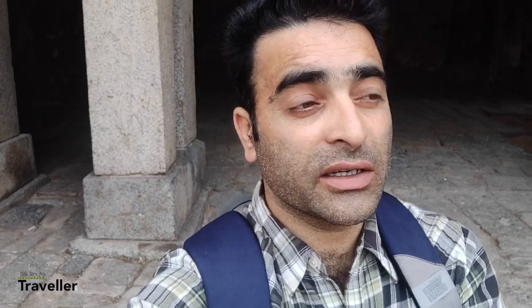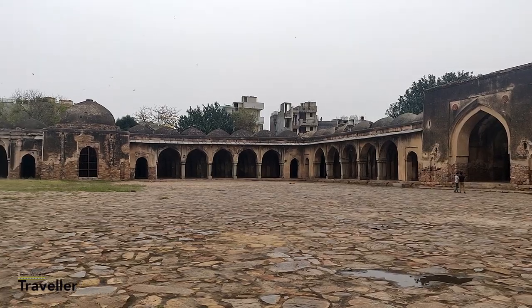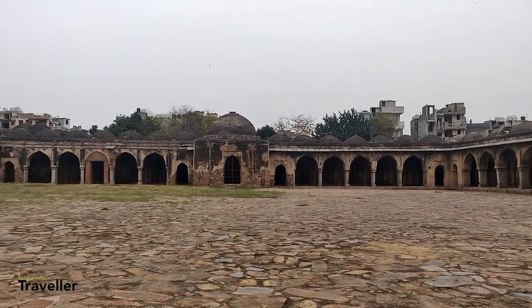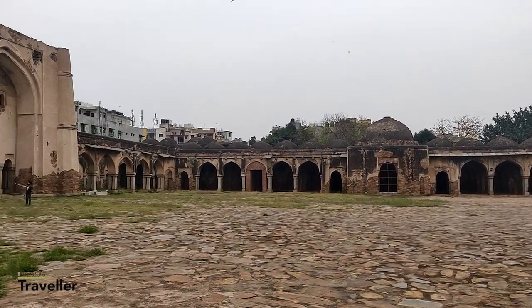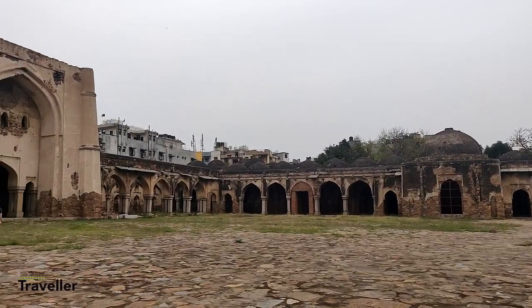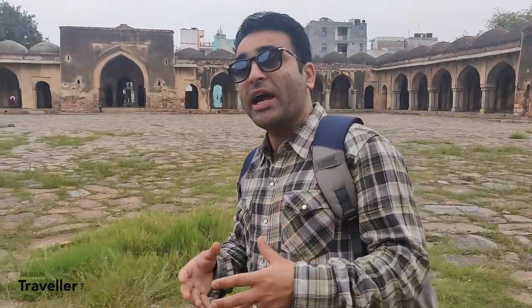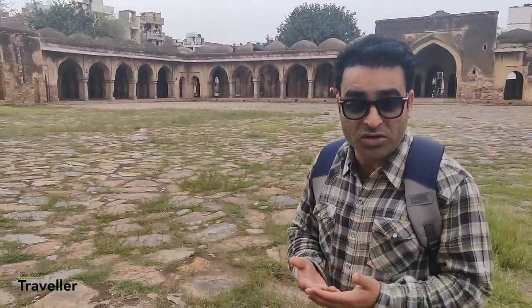There are four main tombs which are supposed to be the four entrances to this mosque. Because the mosque is quite large, approximately two to three thousand people can be accommodated at one time. This mosque is in the center of the small village known as Begampur, and it is a place where people from all across India and abroad should come to enjoy the serenity.